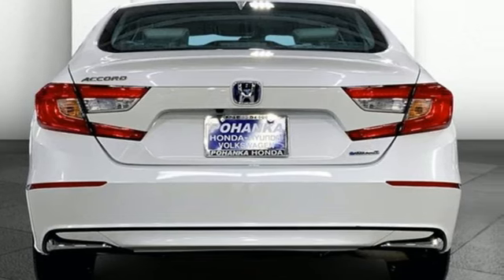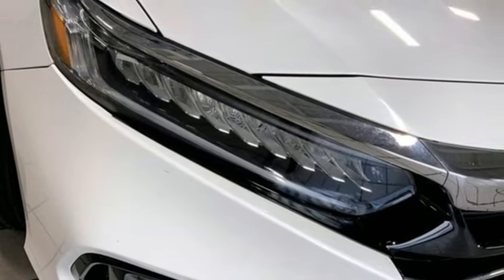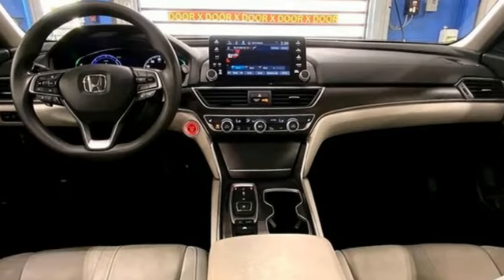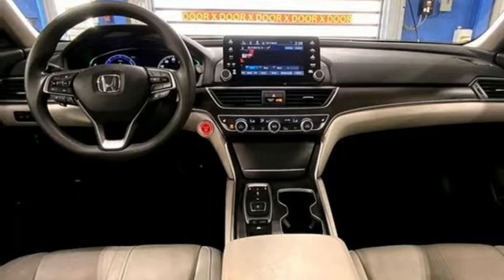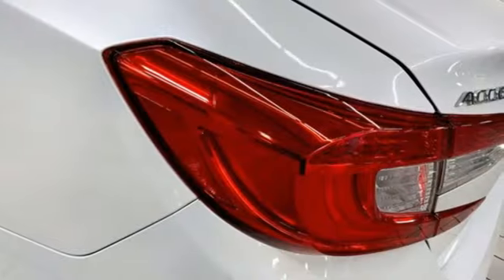Inline four-cylinder engine, front heated bucket seats, doors and push-button start proximity key, external memory control, active grille shutters, gas pressurized shocks, and LED low and high beam headlights.